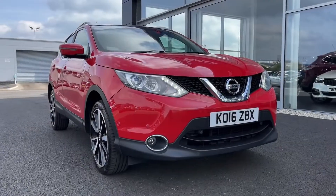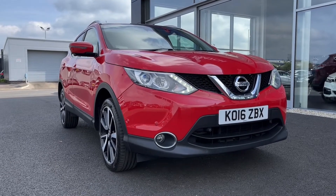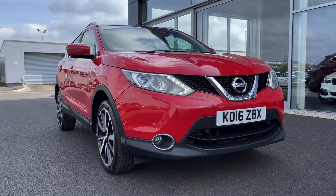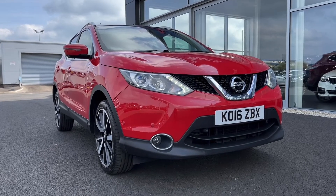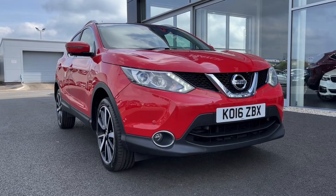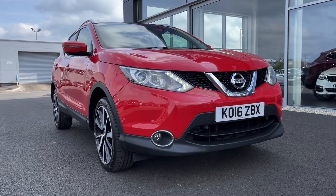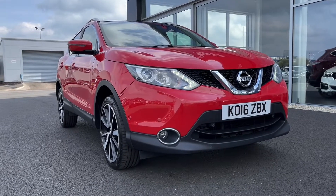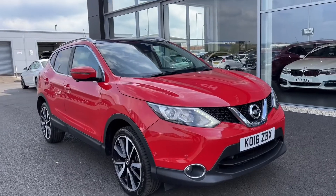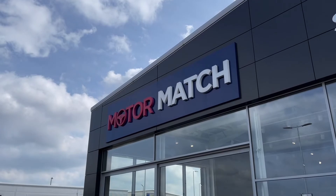That concludes our video tour on this 2016 Nissan Qashqai Tecna. Remember this is a Motormatch approved used vehicle so it does come with a 30 day or 1,000 miles warranty, and 3 years RAC warranty is available as well as flexible finance packages. Please note that all our cars are subject to a £150 admin fee to cover provenance checks. For a personal finance quote or to book a test drive feel free to give us a call on 01244 311 404 — thank you very much for watching and I hope to see you soon here at Motor Match Chester.